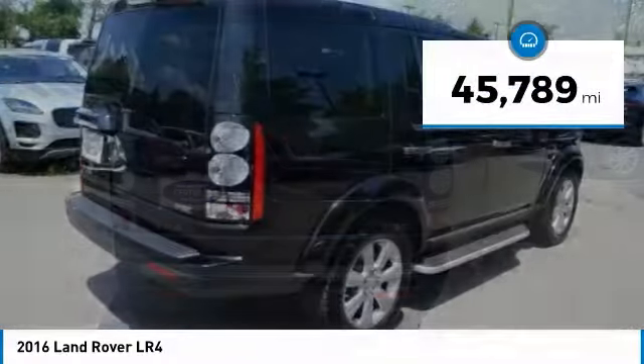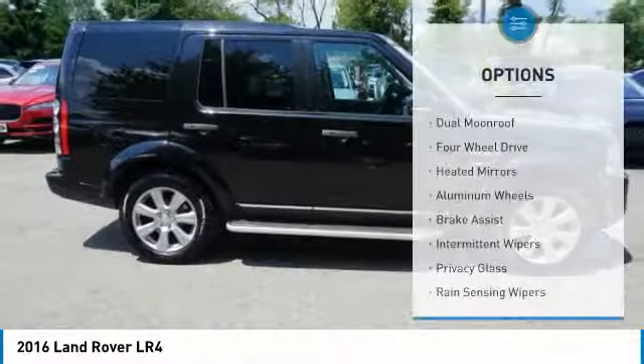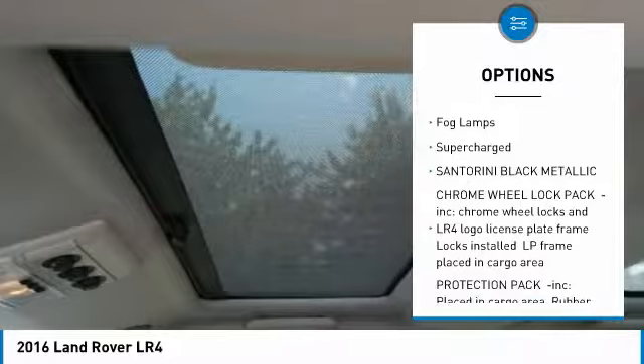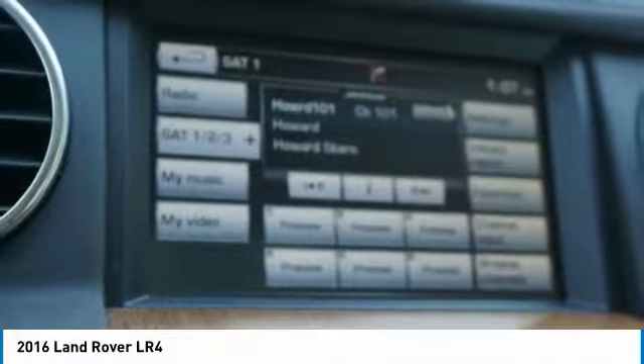This vehicle has less than 50,000 miles. Here are some of this vehicle's great options: dual moonroof, four-wheel drive, heated mirrors, aluminum wheels, brake assist, intermittent wipers, privacy glass, rain-sensing wipers, fog lamps. Supercharged.